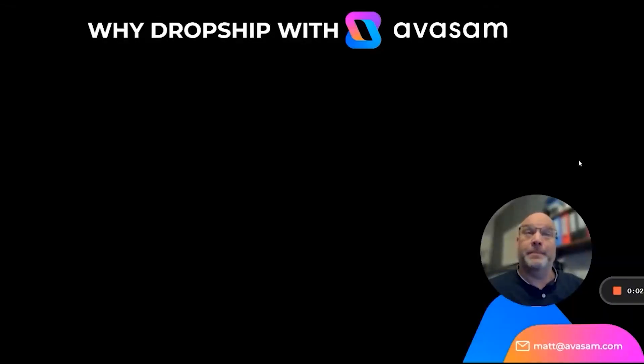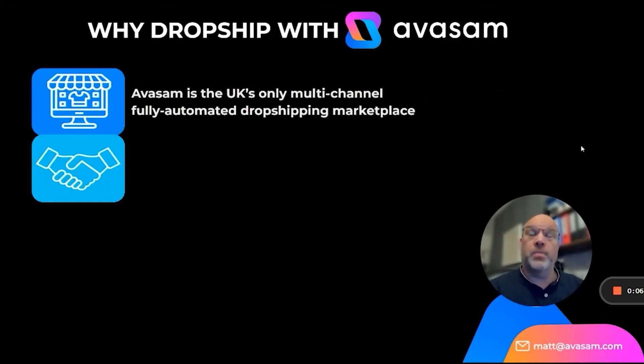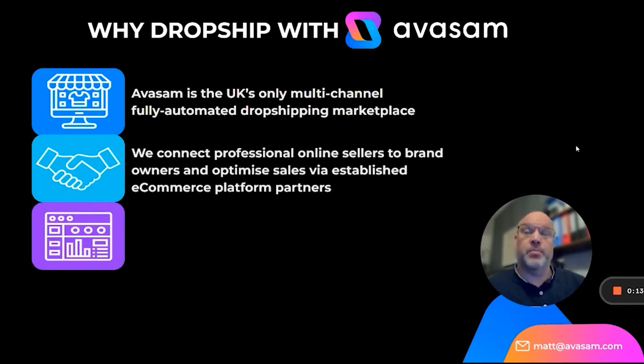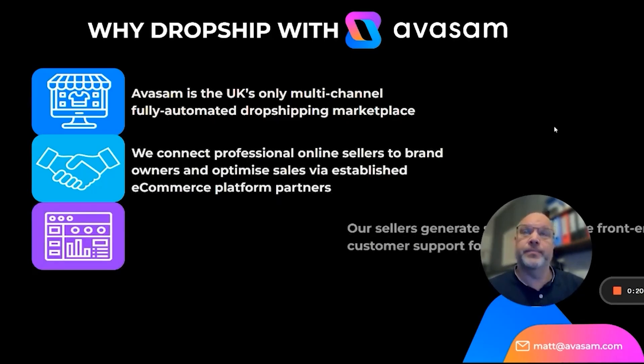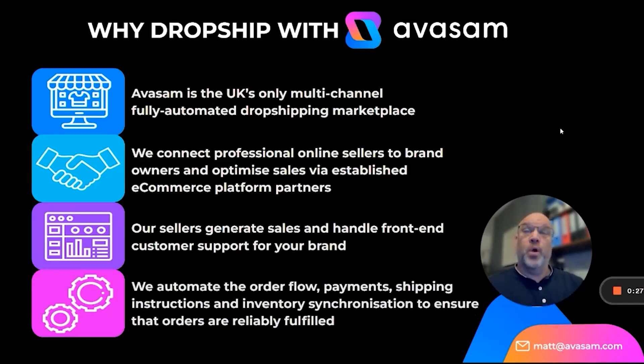Why dropship with Avasam? Avasam is the UK's only multi-channel, fully automated dropshipping marketplace. We connect professional online sellers to brand owners and optimise sales via established e-commerce platform partners such as eBay. Our sellers generate sales and handle front-end customer support for your brand, and we automate the order flow, payments, shipping instructions, and inventory synchronisation to ensure that all orders are reliably fulfilled.